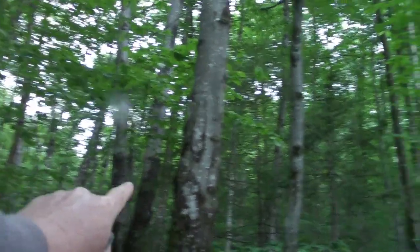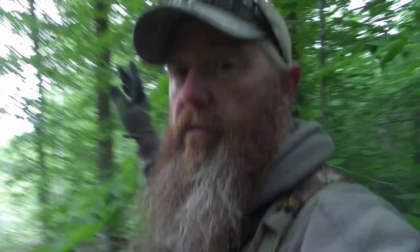Out behind us it's really thick, heavy, impassable balsam and stuff behind him, and there's a bunch of beech and stuff back there. So he has good back cover — he's going to be laying here with his back to the wind, which is coming from the west, out this way. He's going to be nice and safe.